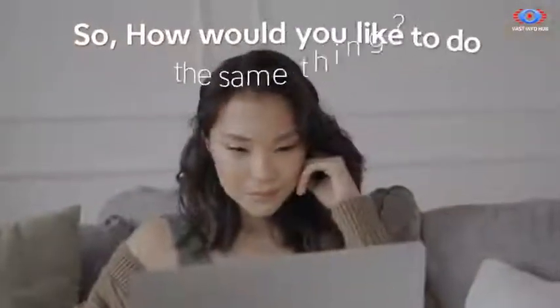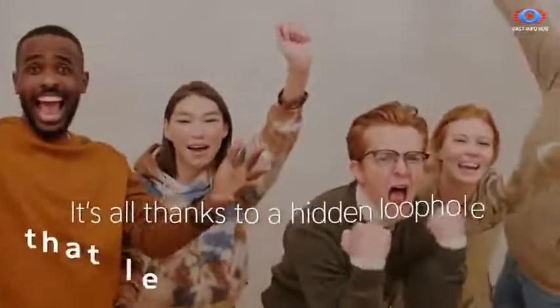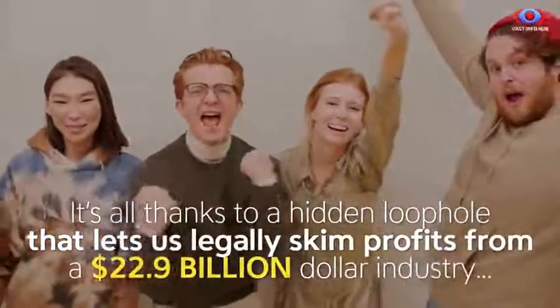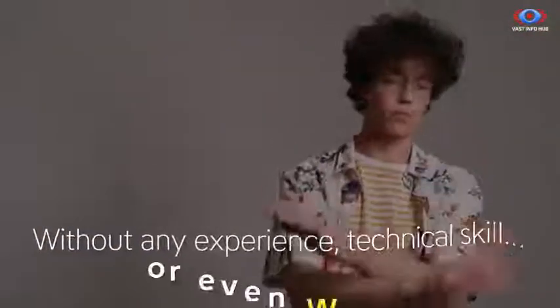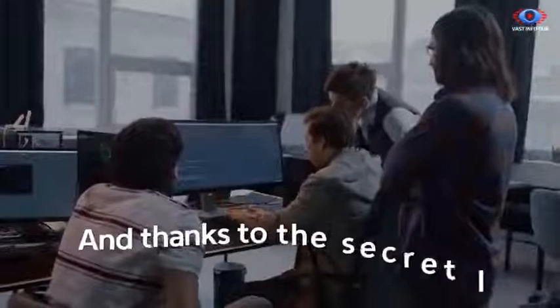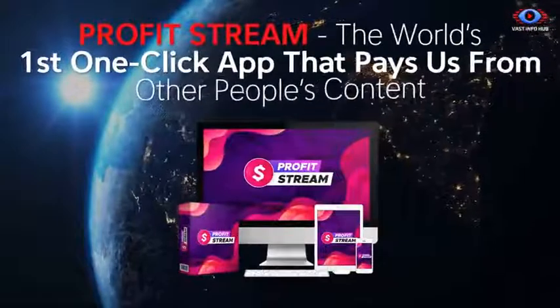So how would you like to do the same thing? I'll share the secret with you in the next two minutes. It's all thanks to a hidden loophole that lets us legally skim profits from a $22.9 billion industry without any experience, technical skill, or even waiting, because we're getting results and generating huge payments within minutes. And thanks to the secret link technology we've developed, now you can do the same thing with ProfitStream.